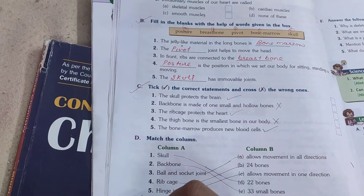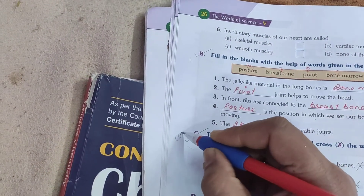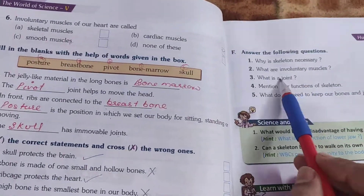You have to do these questions in your copies. The main question answers we will do later on.